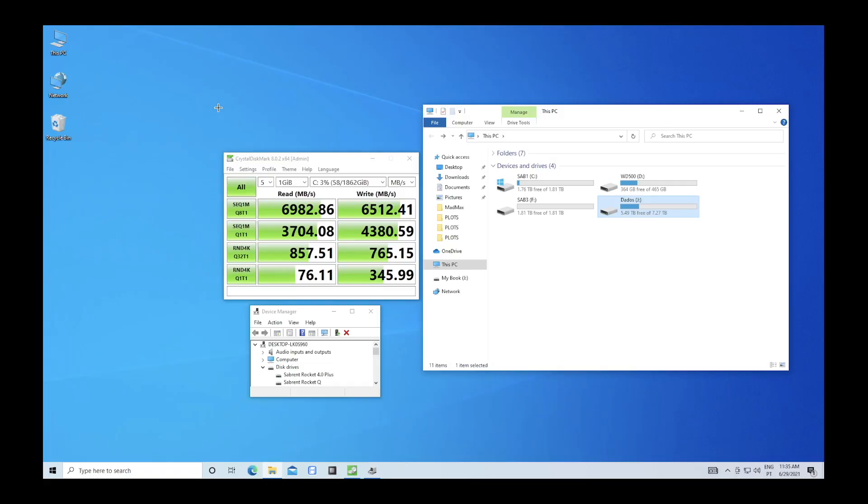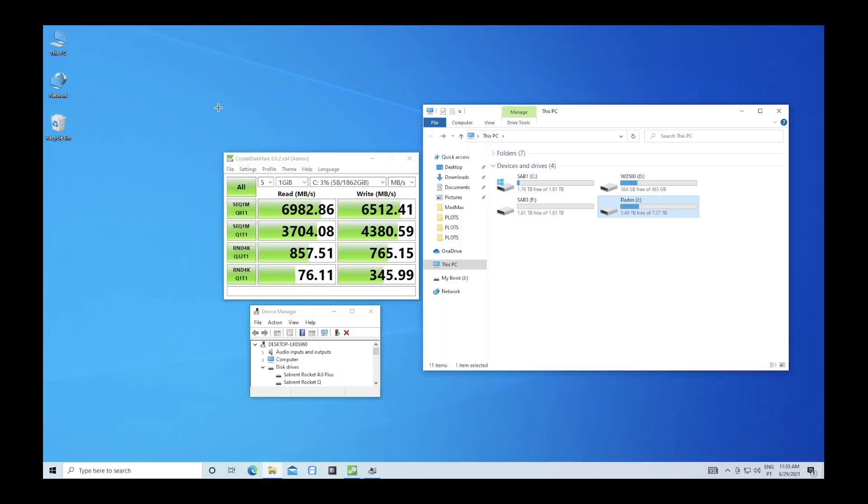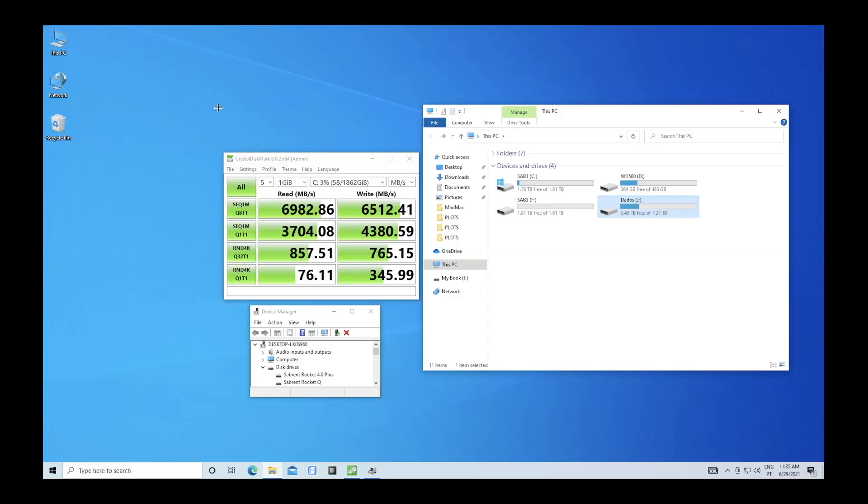Here it is on screen on a Windows machine that has an 11th generation CPU from Intel and a motherboard that supports PCIe 4.0, so we get incredible speeds. On the site it states — I'll leave links down below — 7100 megabytes per second. I was only able to reach 6982 megabytes on reads and 6500 on writes, but it's just amazing.